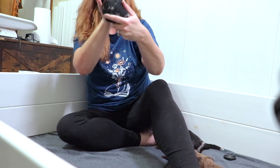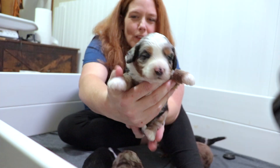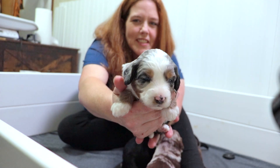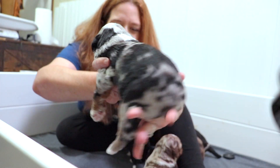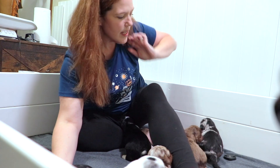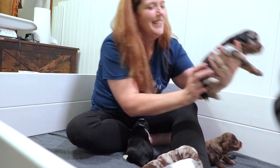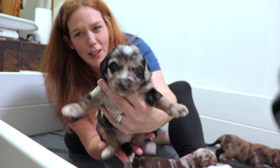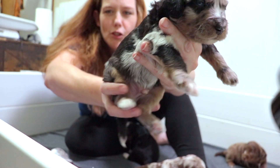Then we have Bentley — she's a female blue Merle, her markings are also very fabulous. And then Brody is also still available — he's a fancy Merle, look at his little paws.